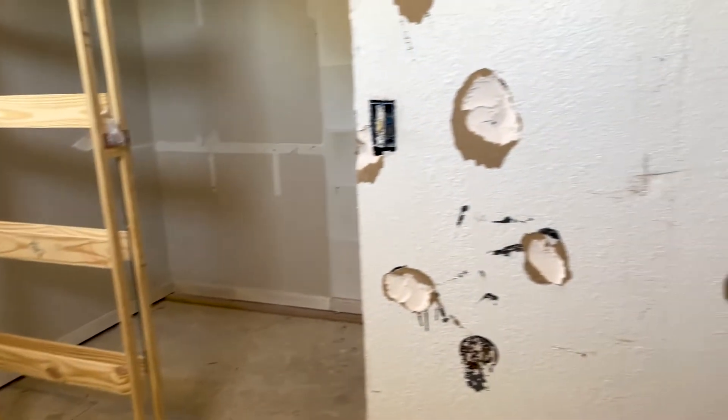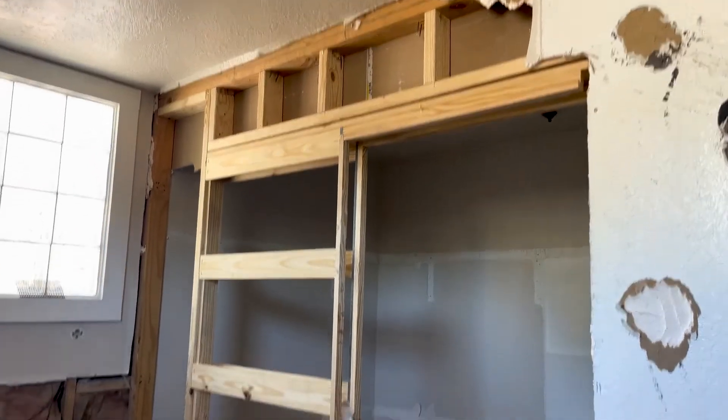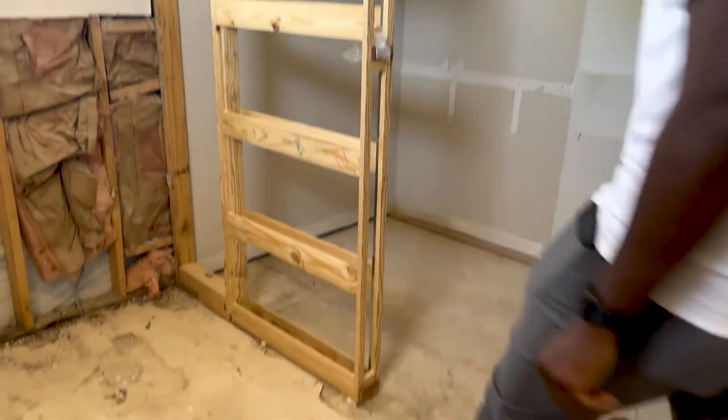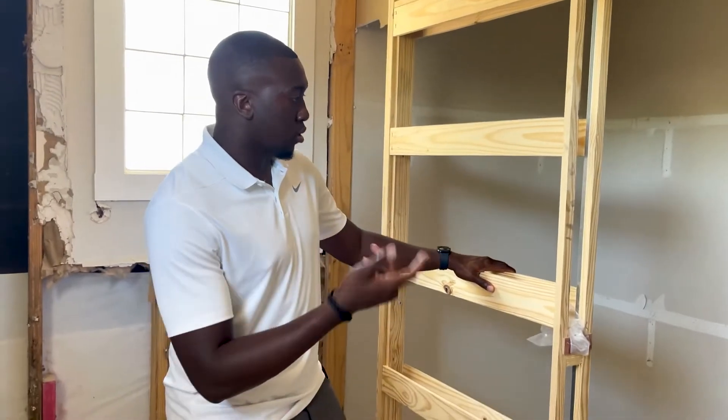We also went ahead and added a pocket door frame here as well to really make the space feel bigger and allow full walkability. We're going to do a floor-to-ceiling California closet build-out on all three walls inside and out.